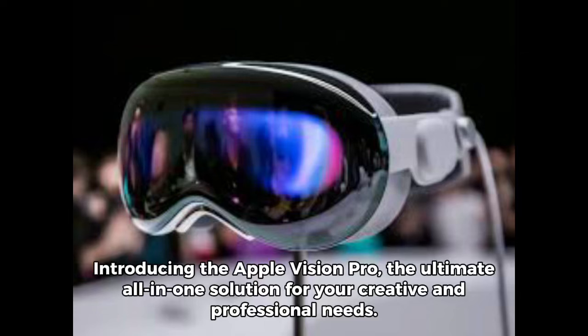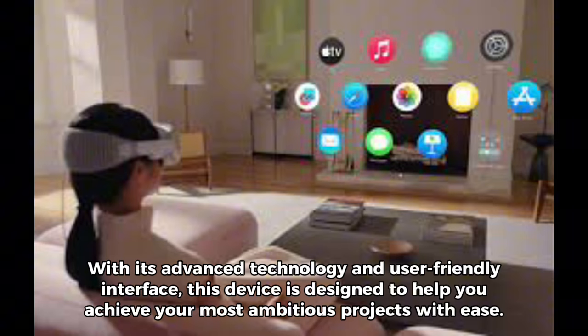Introducing the Apple Vision Pro, the ultimate all-in-one solution for your creative and professional needs. With its advanced technology and user-friendly interface, this device is designed to help you achieve your most ambitious projects with ease.